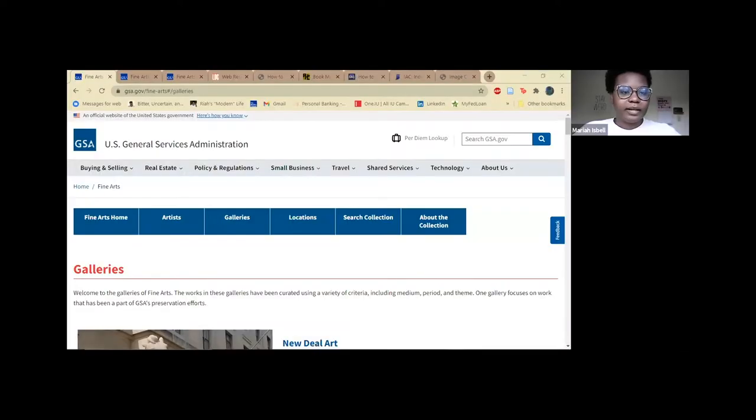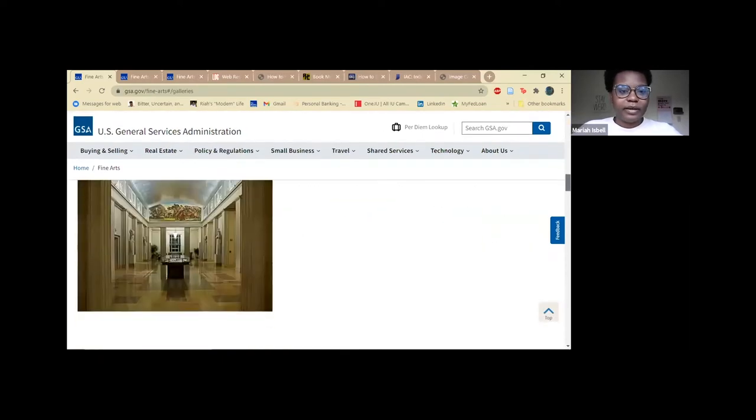But first I'd like to showcase some additional open resources related to fine arts, making and crafting available from the comfort of your homes. The first site I'd like to show you is the US General Service Administration's Fine Arts site. They have a variety of galleries that you can look through.